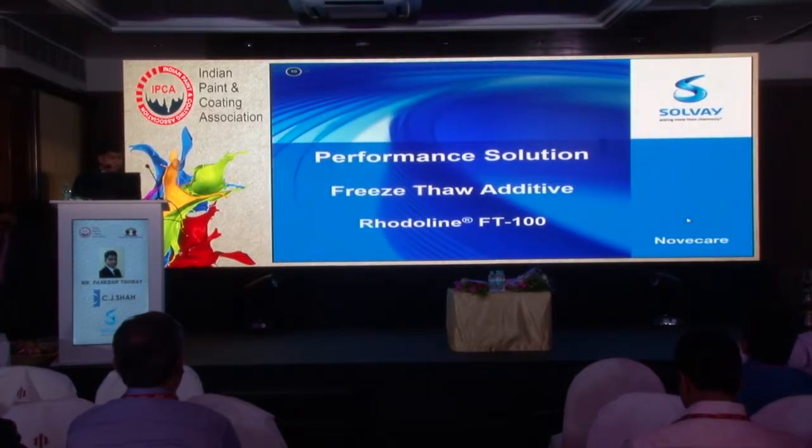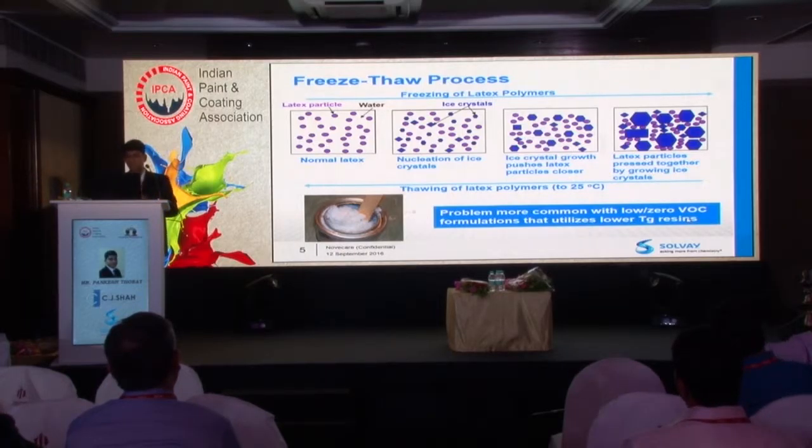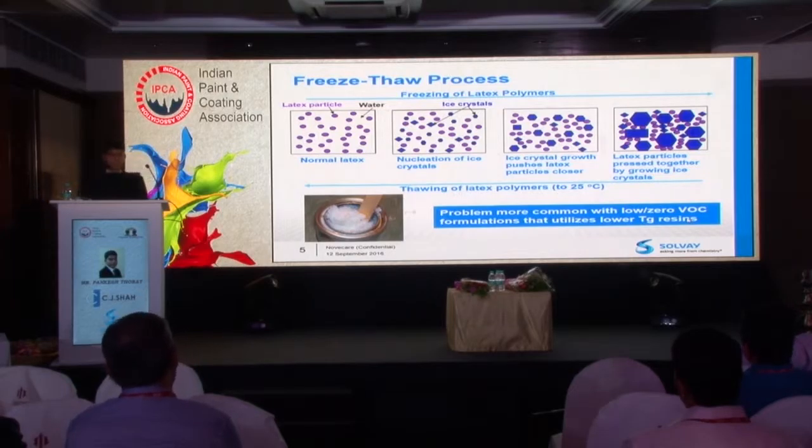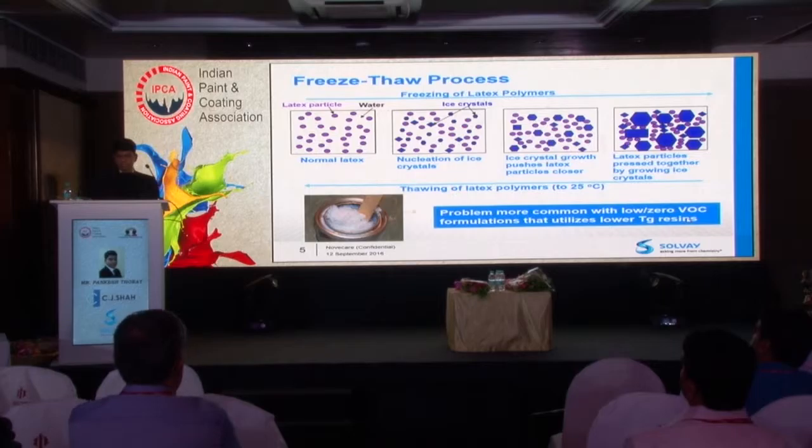Moving on to key performance solution products — the freeze-thaw additive. Freeze-thaw is a process where in environments where temperature goes down and freezing occurs, the paint or emulsion gels. During the freezing process, polymer particles are forced together. During the thawing process, they do not go back to their real state. That is when the additive comes into the picture and helps protect the polymer particle.